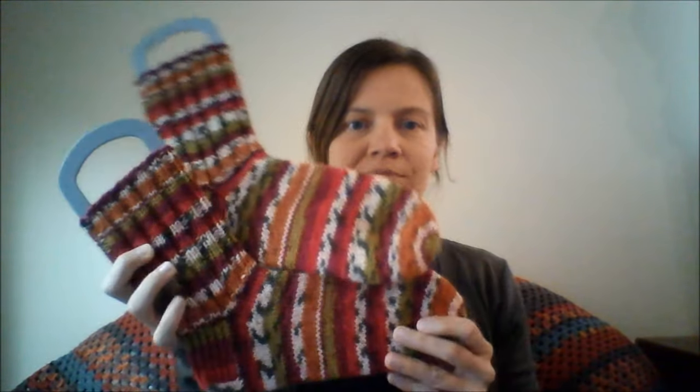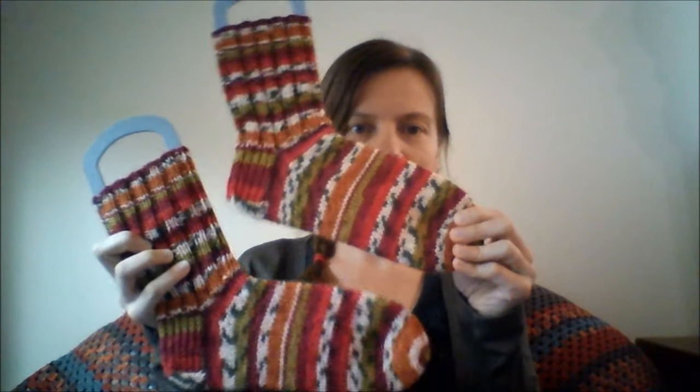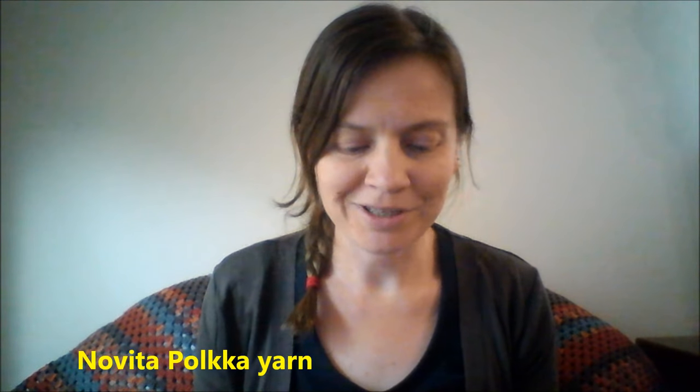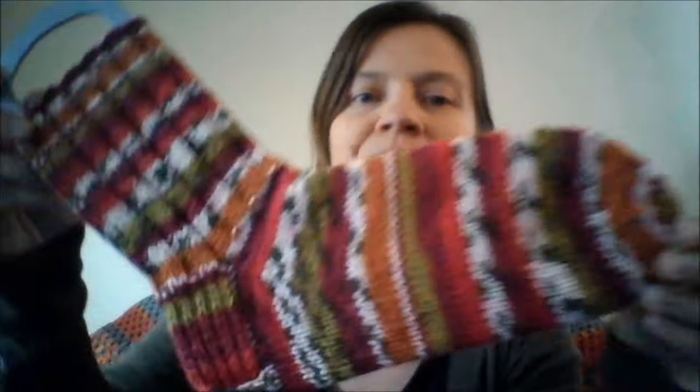My first finished object is my striped socks. These were some basic socks that I knit with Novita Bolka yarn, which is a Finnish yarn. I quite often talk about it because I'm from Finland and when I go back there I like to pick up some of this yarn. It's a thicker than fingering weight yarn — I don't know if it would be sport weight or even heavier.